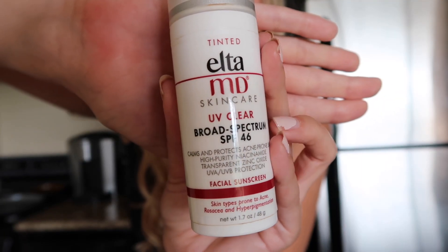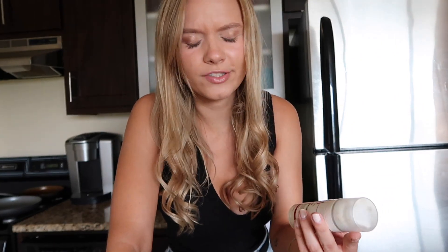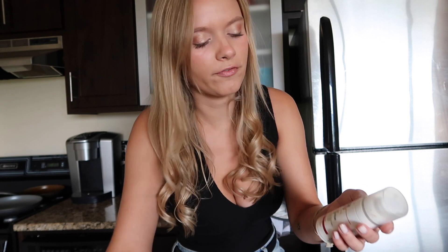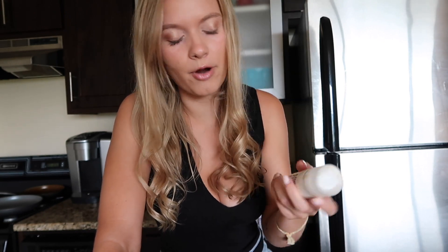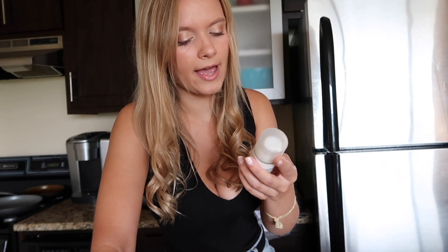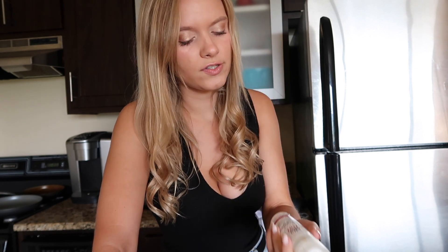And then for sunscreen, especially in summer — I was always a girl who never wanted to wear sunscreen on her face because it's oily and clogs pores. But I finally gave in to this trend. So this is the Elta MD skincare sunscreen — it's SPF 46, which is so specific, I don't know why they decided 46. I got the tinted kind because it's nice to have that summer glow when you put on sunscreen. It also has niacinamide, which is great for clearing your skin and it's for acne-prone skin. This was probably $40, a little pricier, but it's worth it.